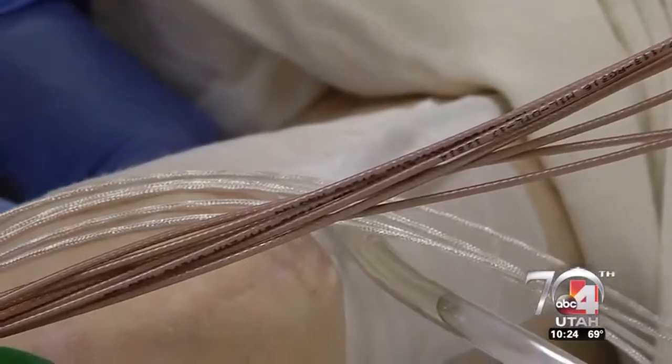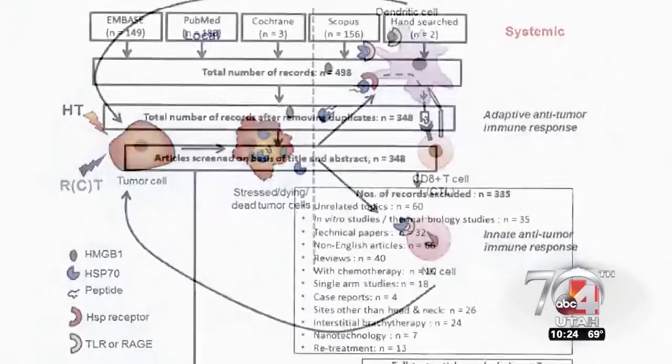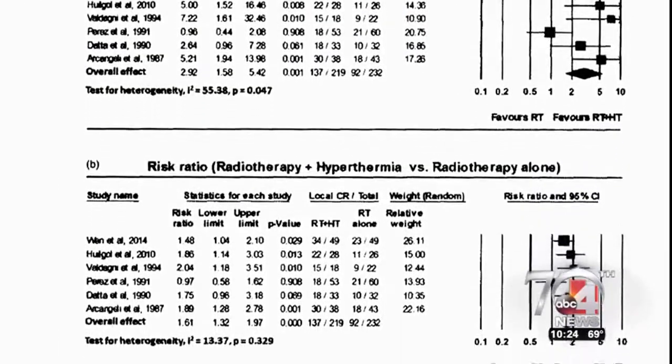But Dr. Hayes disagrees. "With hyperthermia, we have decades-old data with 15 randomized controlled clinical trials showing a benefit."